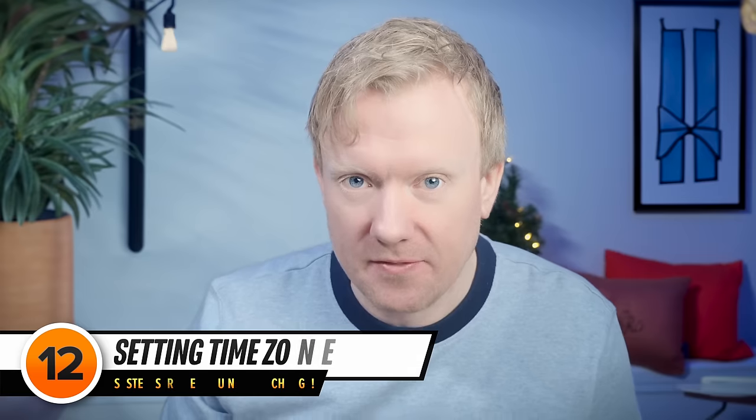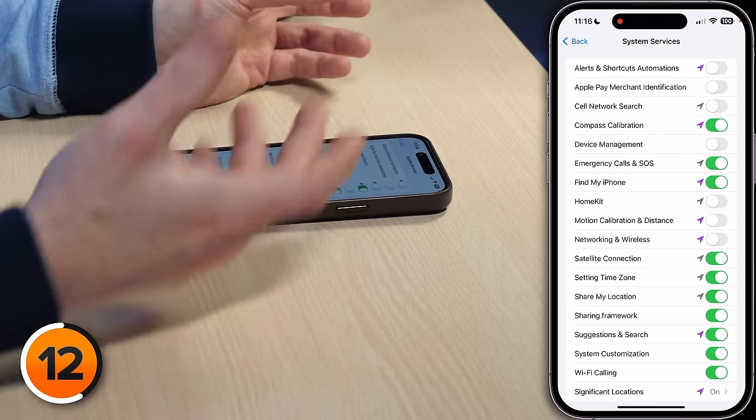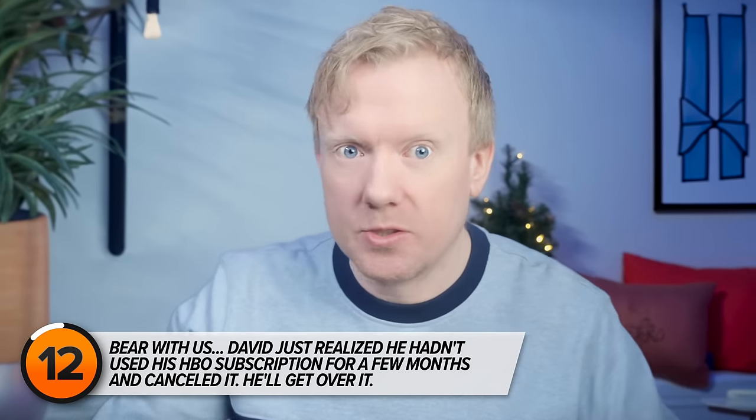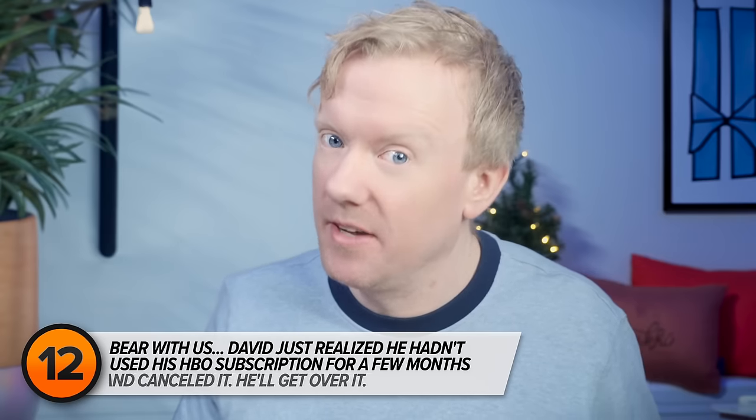At first glance, Setting Time Zone is a no-brainer — adjusting your time zone based on your location. But in real life, it's a big battery drainer. I don't need my phone to constantly check in with cell towers to decide which time zone I'm in. And I'm almost positive I won't be leaving this time zone today. When I do travel, I just come back in here and flip the switch on and off again to update the clock on my phone, and you save battery life in the meantime.